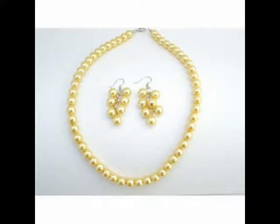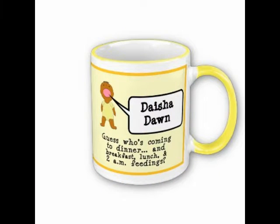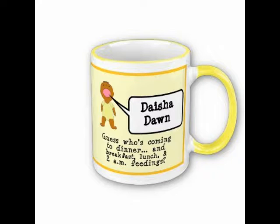Yellow color — positive sides are optimism, confidence, self-esteem, extraversion, emotional strength, friendliness, and creativity. Negative sides of yellow color are irrationality, fear, emotional fragility, depression, anxiety, and in extreme cases, association with suicide.